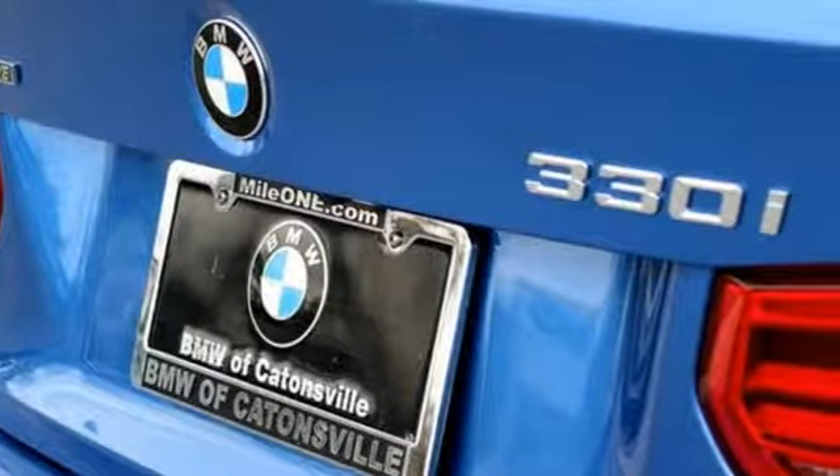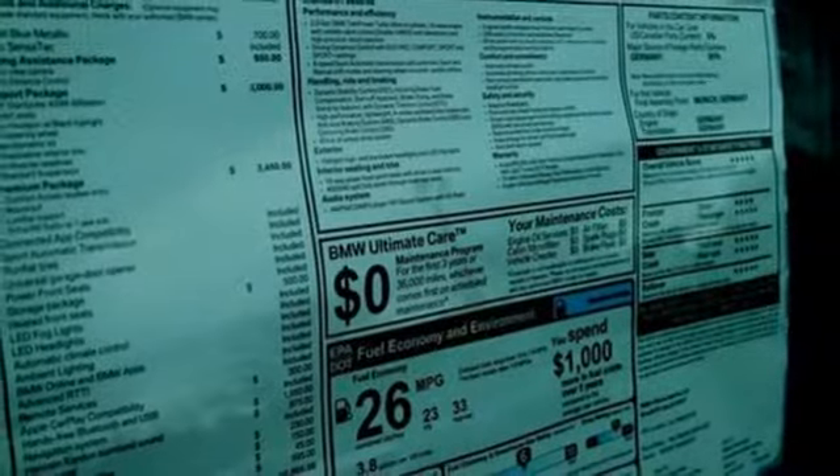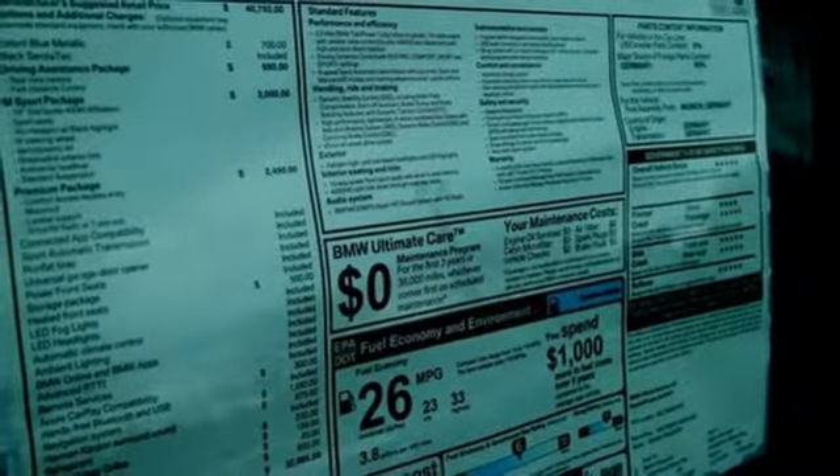With advanced vehicle and key memory, the sedan is perfect every time you climb in — with your preferred seat, mirror, and climate settings.